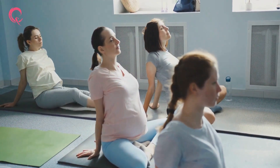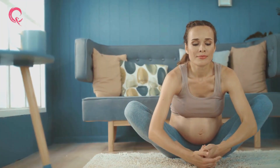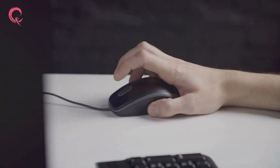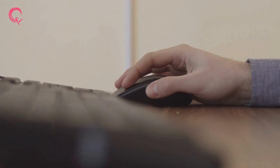As we draw this video to a close, we invite you to tap into your inner queen. On your screen, there is our logo and our website. This isn't just a logo — it's a sign of our pledge to you and your baby's health. By visiting our website, you can learn more about Queen's Gynecology and the services we offer.